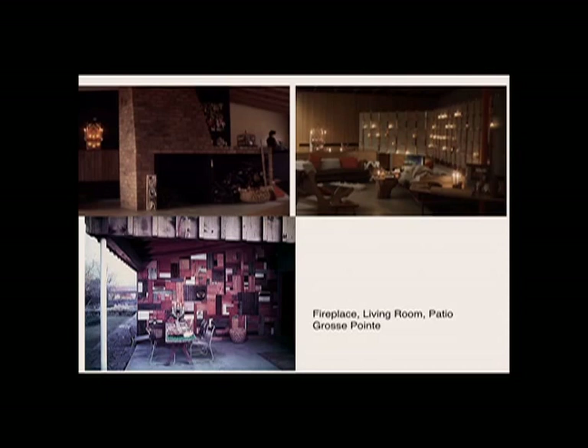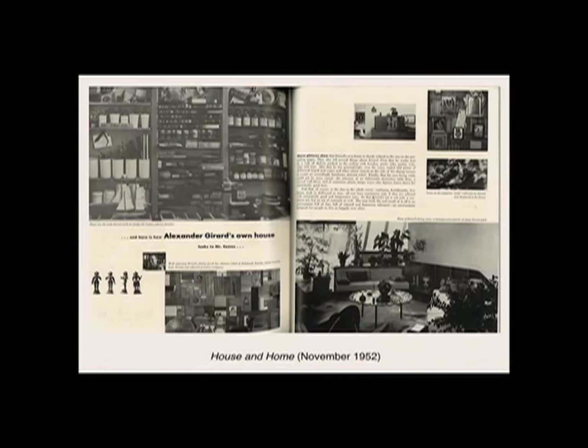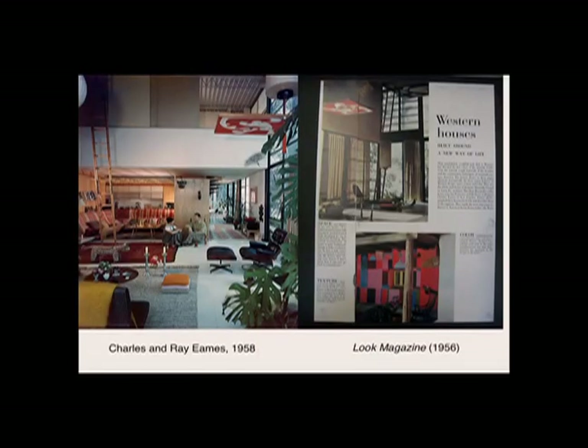According to the New York Times, 'most unexpected is the profusion of highly ornamental accessories.' The photographs used to publicize the home were just as important as the text describing it. For House and Home, Girard's good friend Charles Eames photographed many of Girard's projects, choosing to portray the Grosse Pointe home with eight photographs. Eames's focus was on Girard's tools of design, his outdoor collage, and his collection and display of what they called 'exquisite junk' — whimsical, folksy, and full of colors, patterns, and textures.